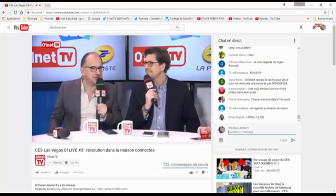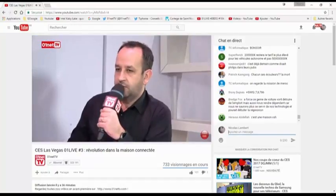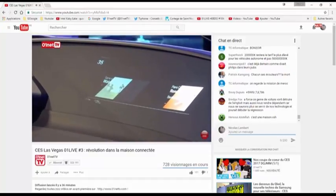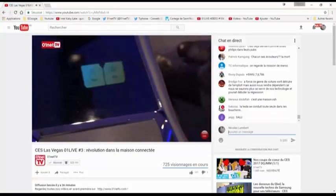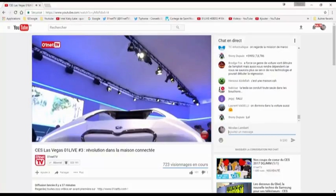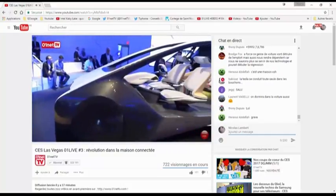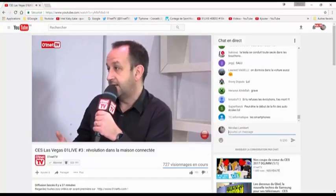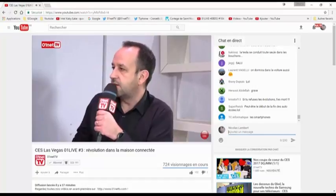Est-ce que certaines de ces innovations pourraient arriver sur les véhicules BMW dans quelques années ? BMW croit à cette technologie d'interface dans l'air — la BMW série 7 avait déjà du swipe dans l'air pour monter le volume. La partie très futuriste scénarise beaucoup de conduite autonome. La possibilité d'écouter deux musiques différentes est tout à fait possible. On a vu des haut-parleurs directionnels sur la French Tech — Acoustic Arts a un partenariat avec un constructeur automobile. Tout ça pourrait arriver assez rapidement car c'est du confort dans l'habitacle.